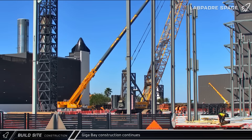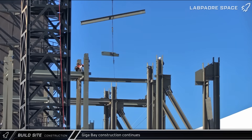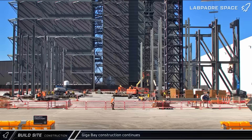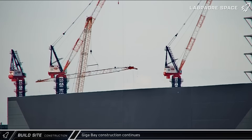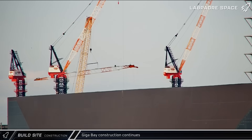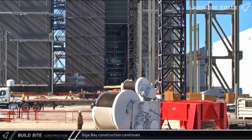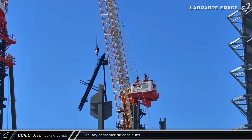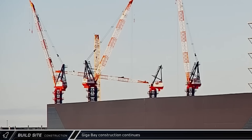Elsewhere at the build site, crews continue making steady progress on the construction of the Starbase Gigabay. Steel columns and interconnecting beams are now being installed on both sides of the massive building. Meanwhile, even as that steelwork progresses, crews were striving to finish assembling the final two tower cranes to enable an even faster pace of construction.